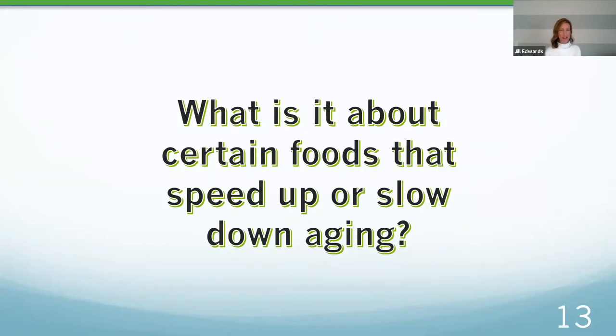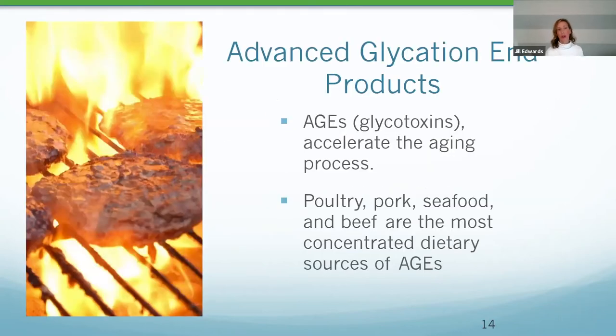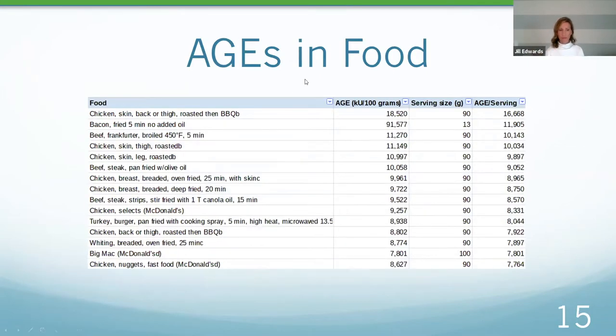What is it about these foods that either speed up or slow down aging? There's something called an advanced glycation end product — shortened to AGEs — a glycotoxin that really accelerates the aging process. Foods highest in AGEs include poultry, pork, seafood, and beef. The biggest sources are chicken skin, chicken thighs, bacon, and beef frankfurters. And when you cook these foods at high temperatures, that leads to additional issues around heterocyclic amines and other toxins that can be even worse for the aging process.